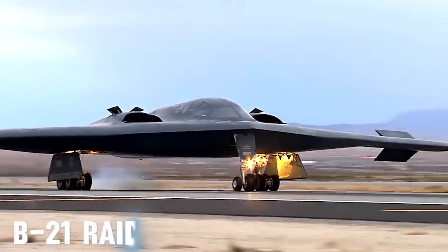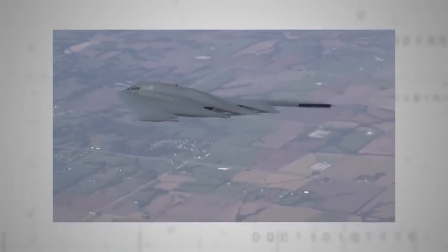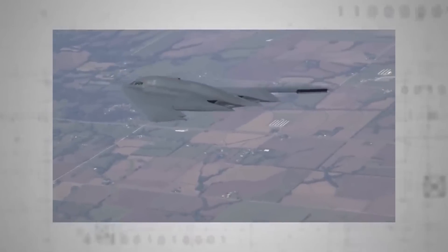Today we're going to talk about the B-21 Raider. It stands as a remarkable achievement in engineering and manufacturing, and it's going to change the competition for the best bomber in the world.